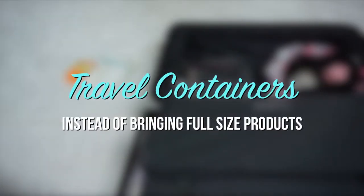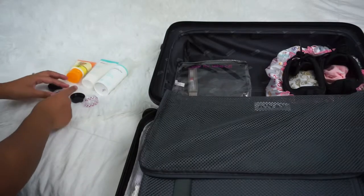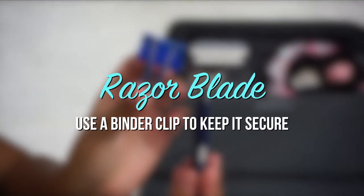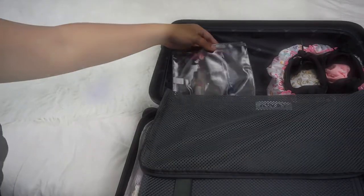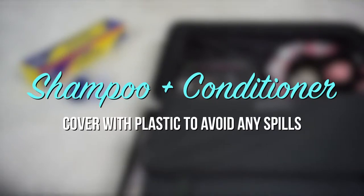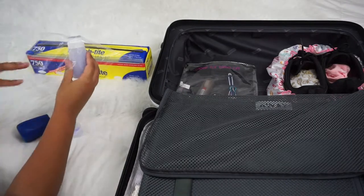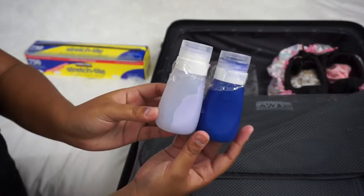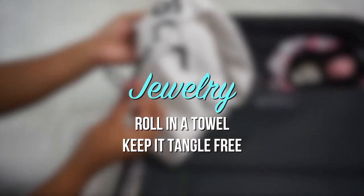Instead of bringing full-sized products, pack them in travel containers. Use a binder clip to keep your razor secured. Cover the shampoo and conditioner with plastic to avoid any spills. Pack your jewelry in a towel and roll it to keep it tangle-free.